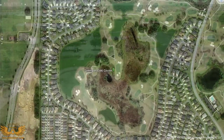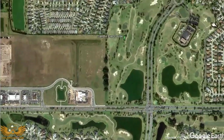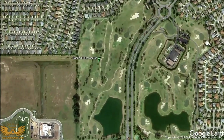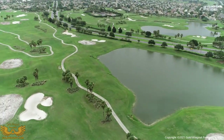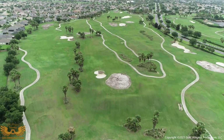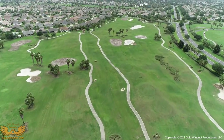From the Sweet Gum course, we'll zip on over to the Sandhill course. It's also undergoing renovations of its greens. Sandhill is not quite as far along as Sweet Gum, but it's also scheduled to be opened by fall.